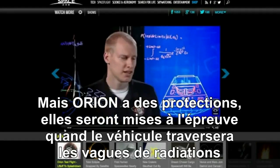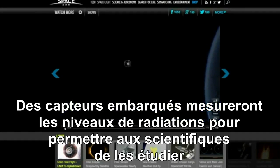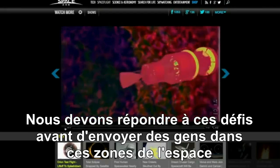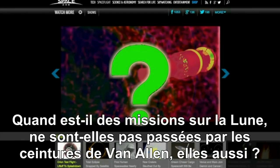Orion has protection. Shielding will be put to the test as the vehicle cuts through the waves of radiation. Sensors aboard will record radiation levels for scientists to study. We must solve these challenges before we send people through this region of space.